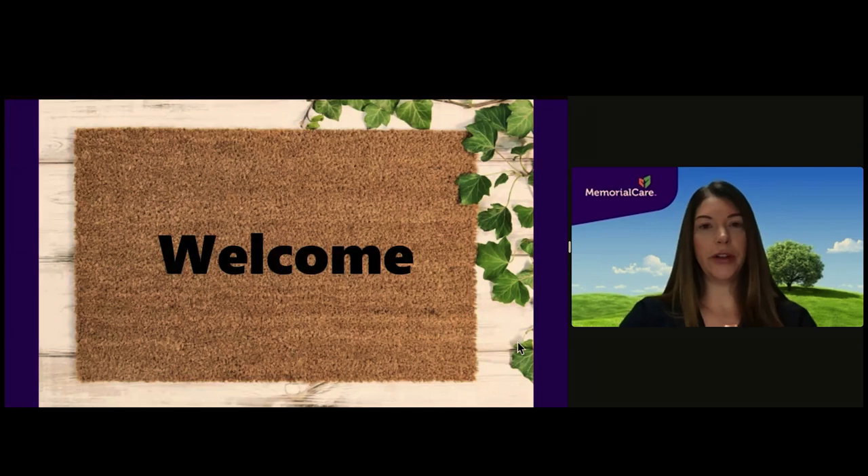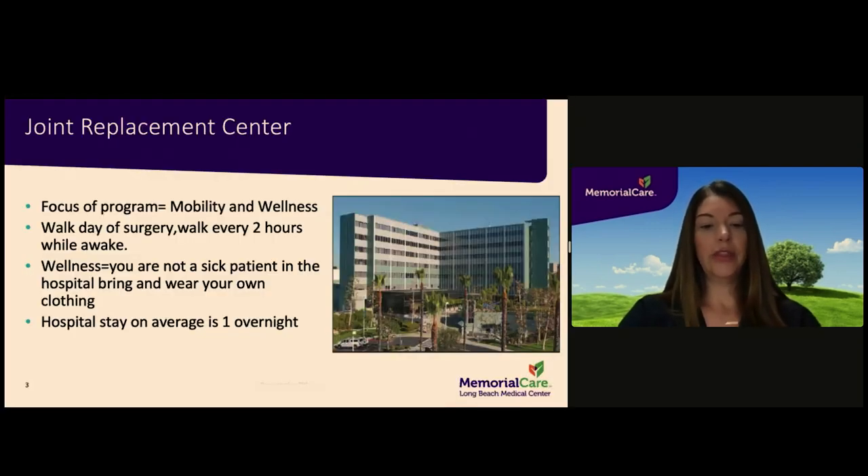Welcome and thank you for choosing Memorial Care Long Beach Medical Center for your joint replacement surgery. The post-operative unit is located on the fourth floor east wing. The focus of our program is early mobility and wellness. You can expect to walk the same day as surgery and to walk at regular intervals during the waking hours of the day.